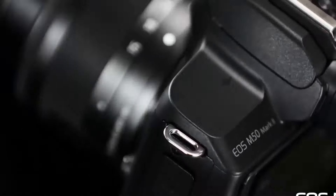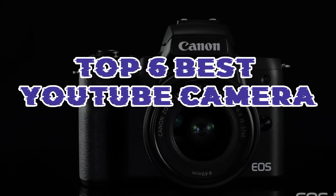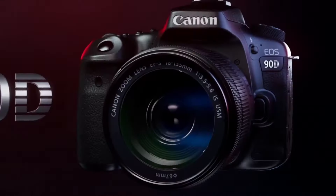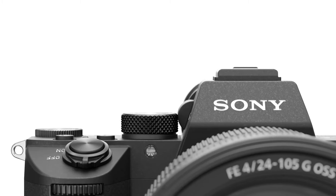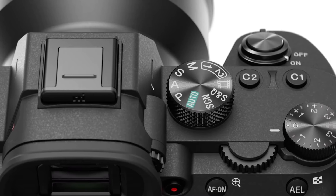Choosing the right camera is essential for creating top-quality YouTube content. In our roundup of the top 6 best YouTube cameras, we present a selection of cameras that excel in various aspects like video quality, versatility, and user-friendliness. Discover the perfect camera to capture your YouTube journey with clarity and creativity.